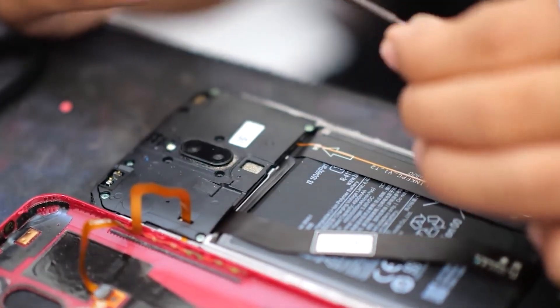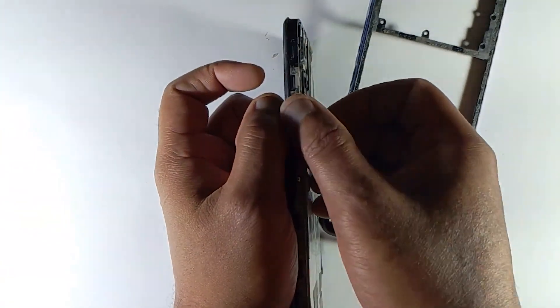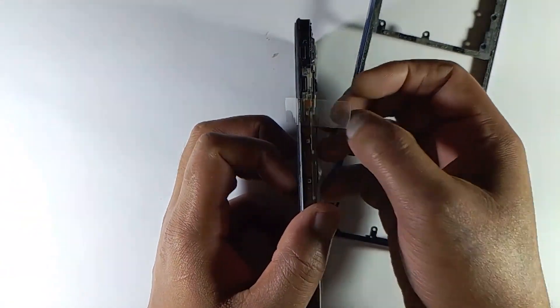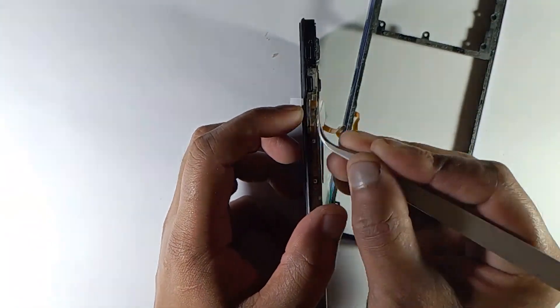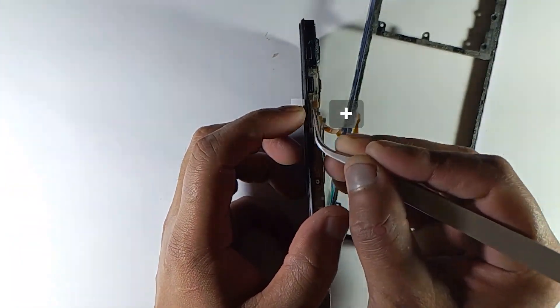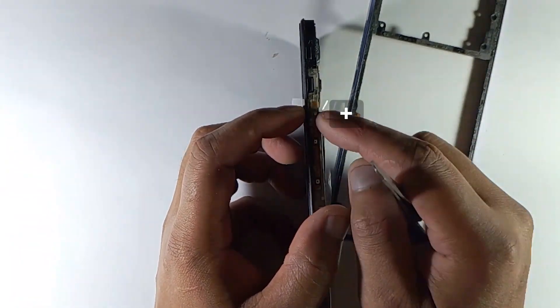If you need any support, go to the repair shop. Even if you can't fix it by yourself, you still have an extra benefit — since you know the problem, they can't charge you extra. Remember, only changing the volume up key will solve your problem.